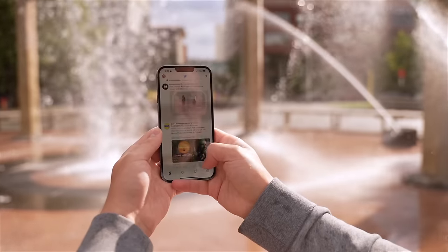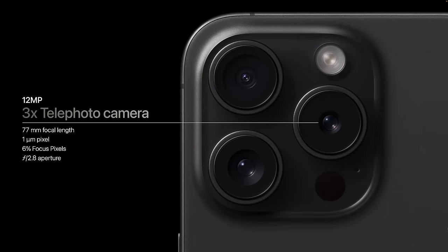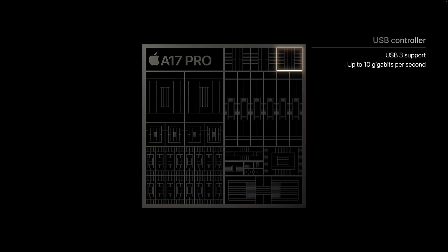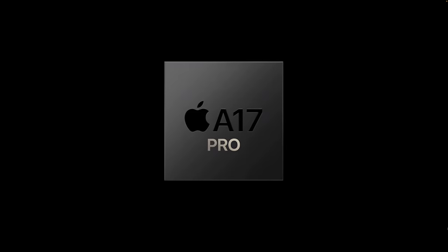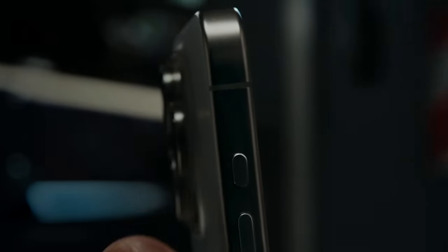The 6.1-inch iPhone 15 Pro is for those who want the best features — 120Hz ProMotion, always-on display, 3x telephoto camera, new titanium chassis, super fast USB-C port, the new A17 Pro chip, and the new action button. It's still available at the same $999 price, which is remarkable in the face of inflation, making it a really great choice for anyone who wants it all in a smaller size.